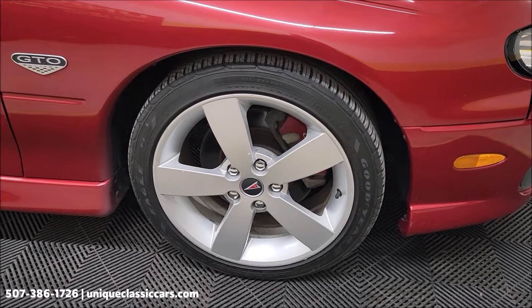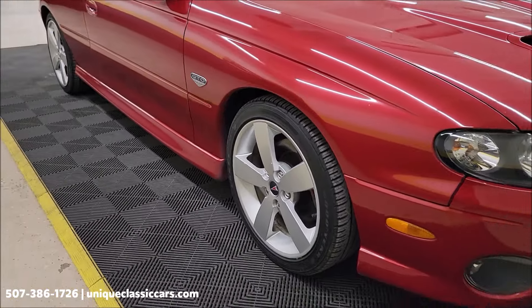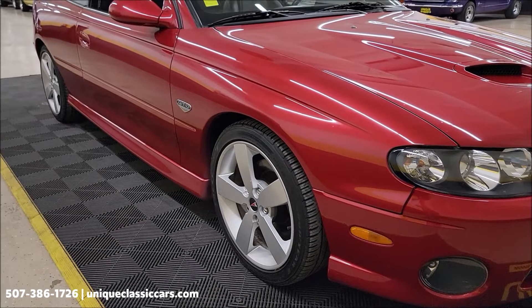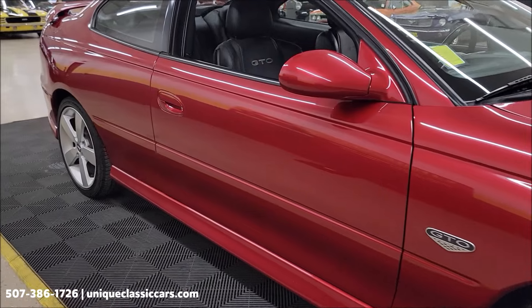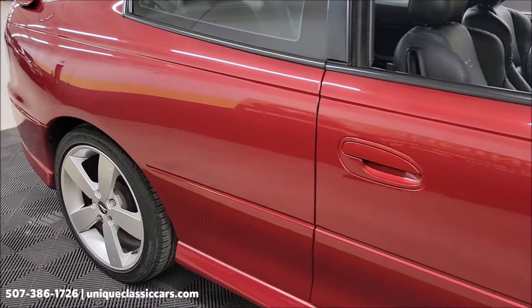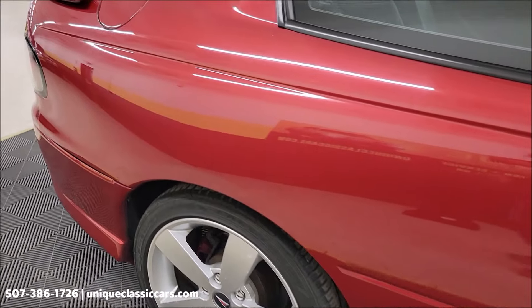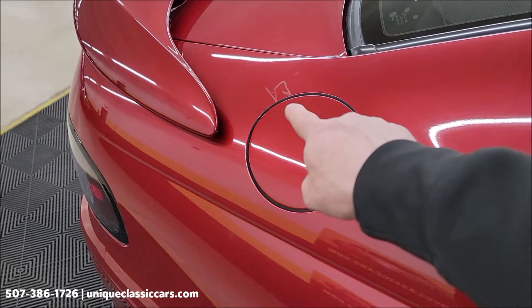Riding on the correct GTO wheels. Good tires up front. Let's take a look down this passenger side. As far as the passenger side, nothing major as far as dings, scratches, or dents. There's a few little touch-ups just here and there. Notice this one back by the gas cap.